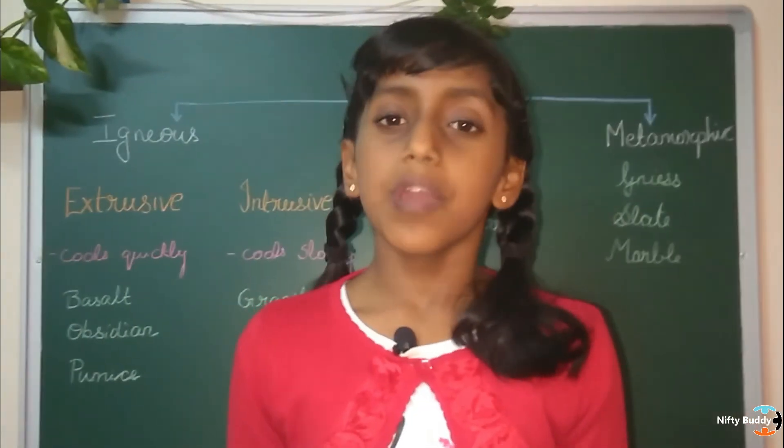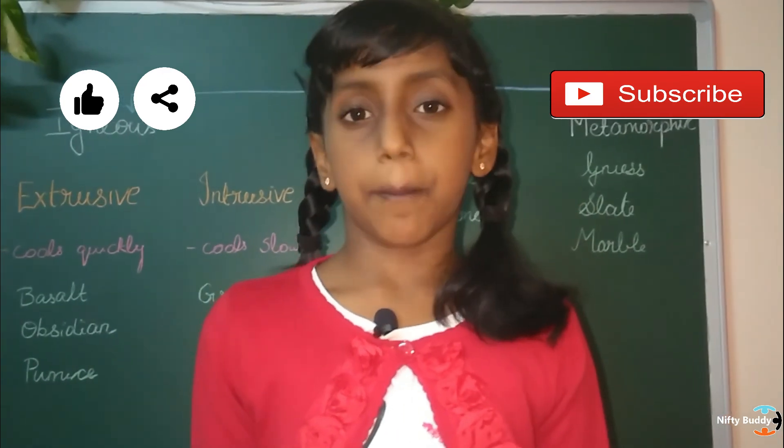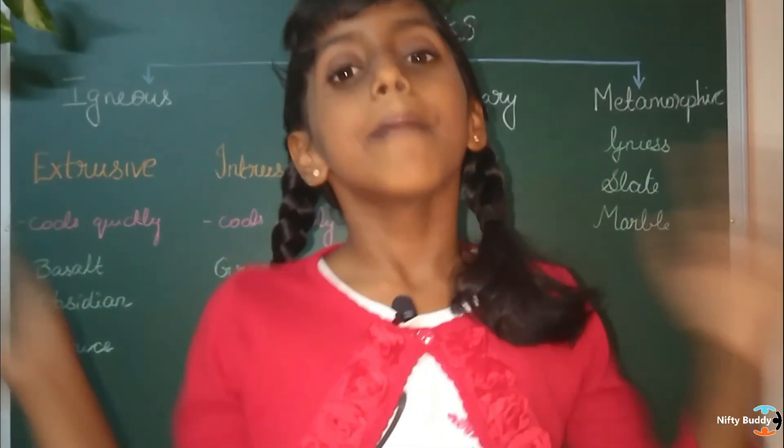So friends, hope you have understood what the different types of rocks are. If you like this video, please like, share and subscribe to my channel to keep me motivated to make more such fun videos. Till then, let's play, explore, learn and grow together. Bye!